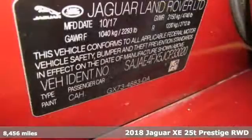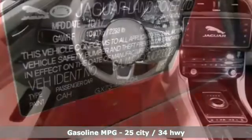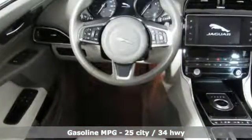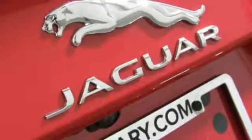A great vehicle is comprised of great features like these. Integrated navigation system with voice activation. Front heated leather bucket seats. Power heated mirrors. Express open and close sliding and tilting sunroof.